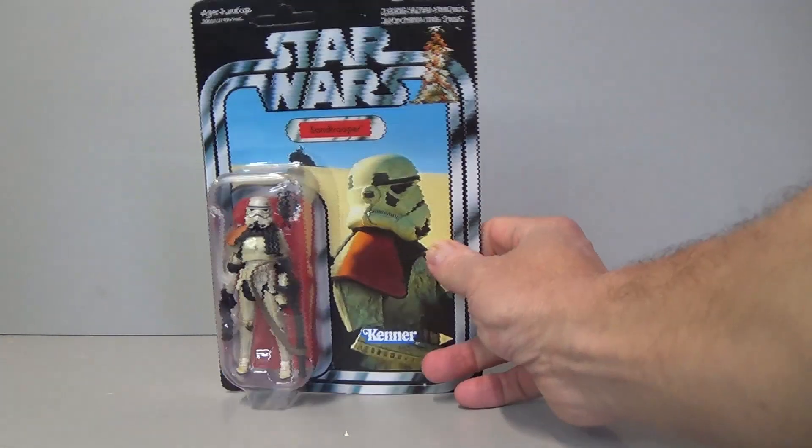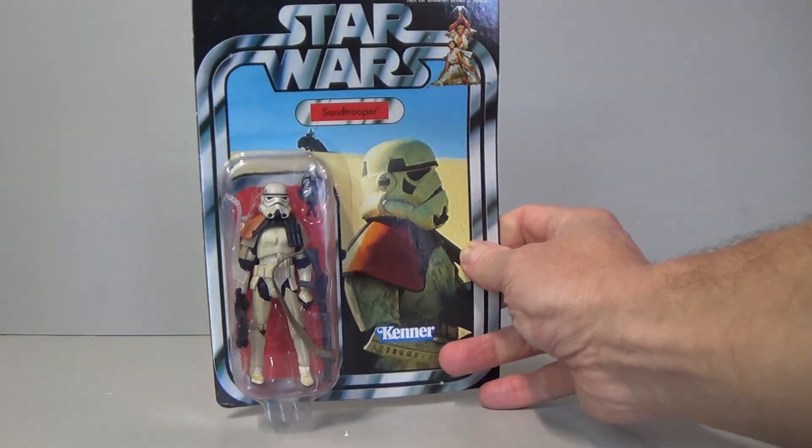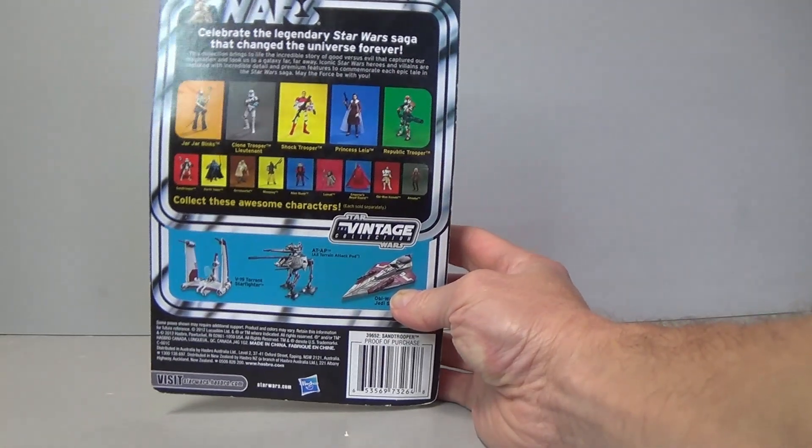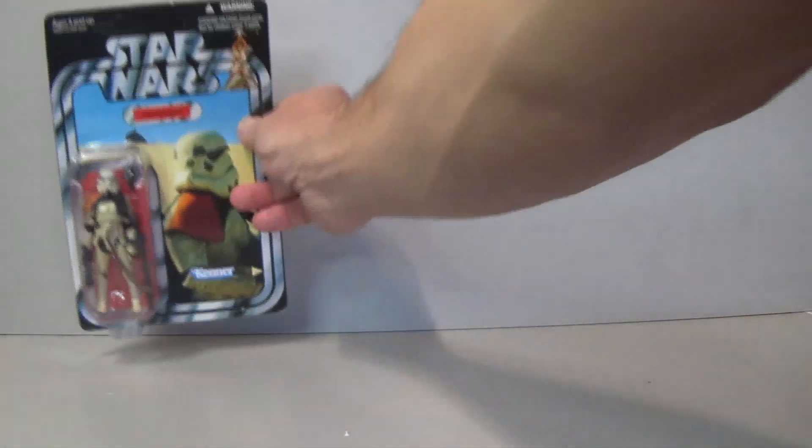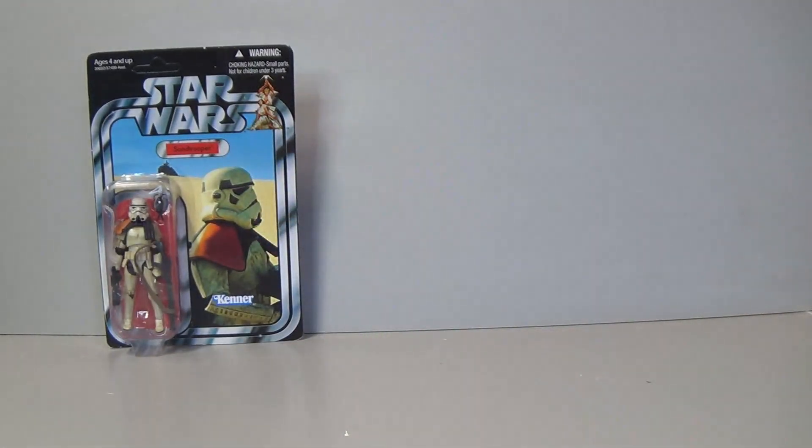It's a bit bent — oh my god, it's really bent. But this is the figure I was after: it is the Sand Trooper, VC-112. It's an awesome-looking card back, but unfortunately it is just bent really badly — really poorly packed. So I'm very disappointed with that, though there are some cool figures in here.